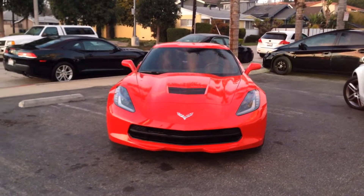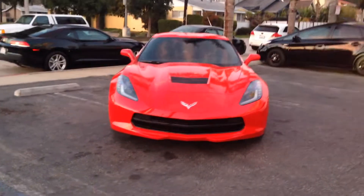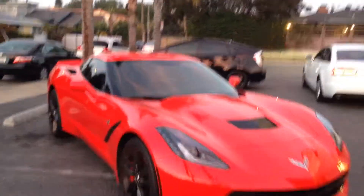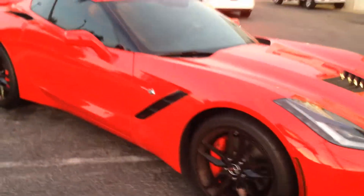Hey, what's up YouTube? It's Saturn over here at Allen Ed's Auto Sound of Marina Del Rey, 310-827-8121. We just got done designing this brand new 2014 Corvette Stingray — red and black, you know that's my two favorite colors.